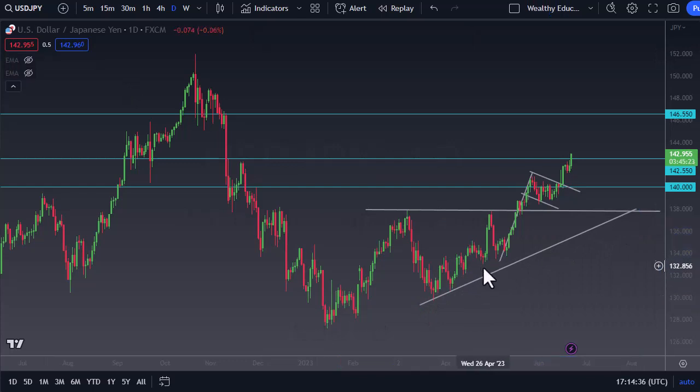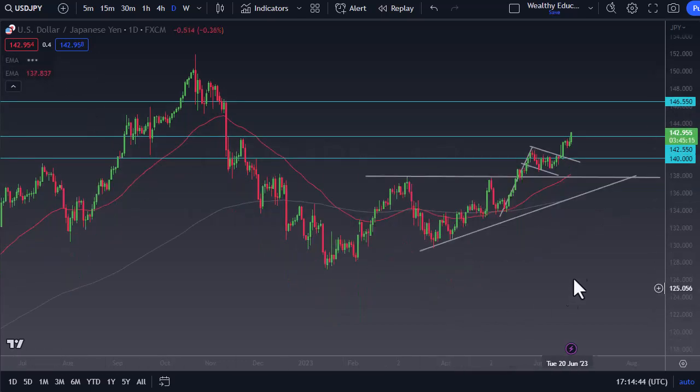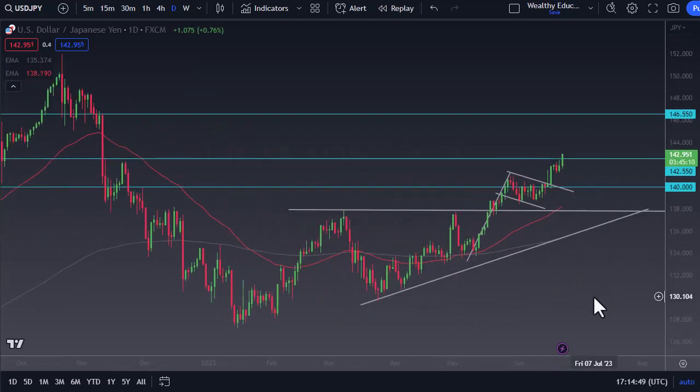The interest rate differential continues to drive this market higher. On pullbacks I add to my position — I have no interest in shorting. You can see it's been in an uptrend for quite some time, so ultimately I don't see any reason why you won't get there.